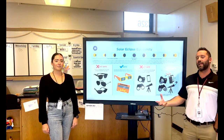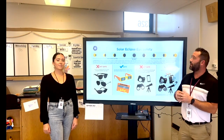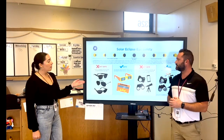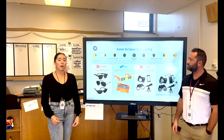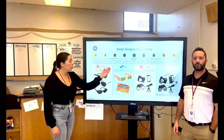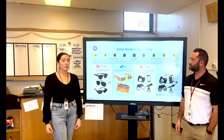Along those lines of sun safety, we wanted to reiterate how you should be very safe when you're viewing the solar eclipse. First off, make sure that you understand that ordinary sunglasses are not safe for the solar eclipse. When you are viewing the solar eclipse on April 8th, 2024, make sure you're wearing your specially designed solar eclipse glasses that you got in school in October.